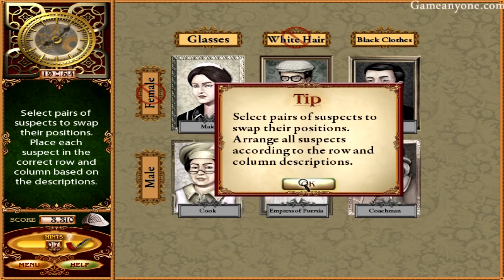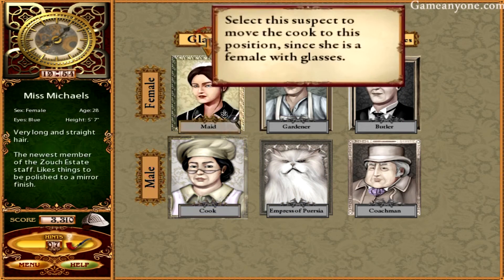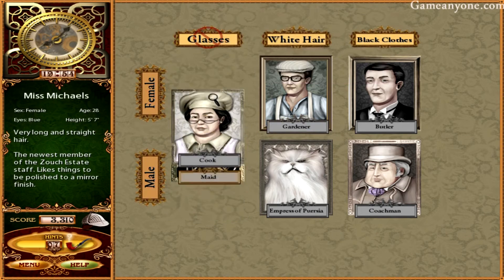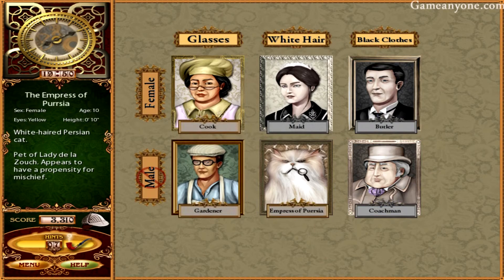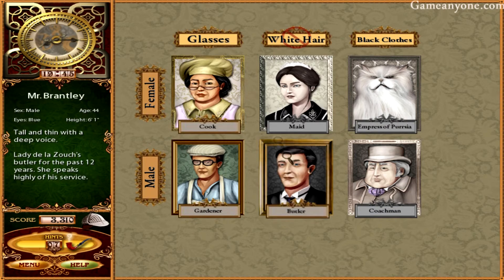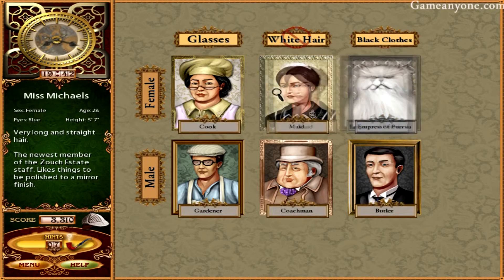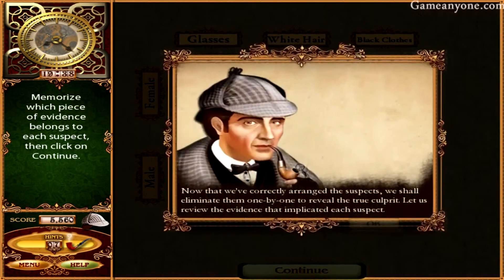Now this one — select pairs of suspects to swap positions. Arrange all suspects according to the row and column descriptions. The female needs to go up here. They're both female, so first of all let's get all the females up here. White hair is right here. That was excellent — perfect! Now that we've correctly arranged the suspects, we shall eliminate them one by one to reveal the true culprit. Let us review the evidence that implicated each suspect.